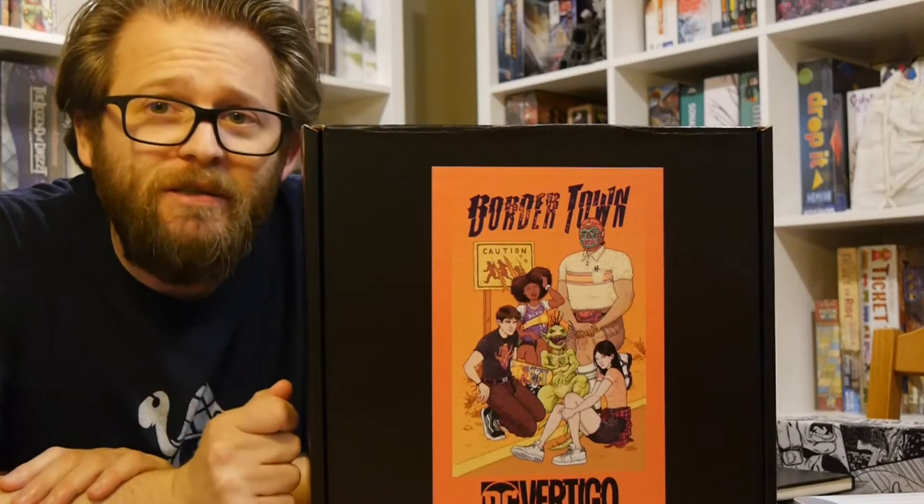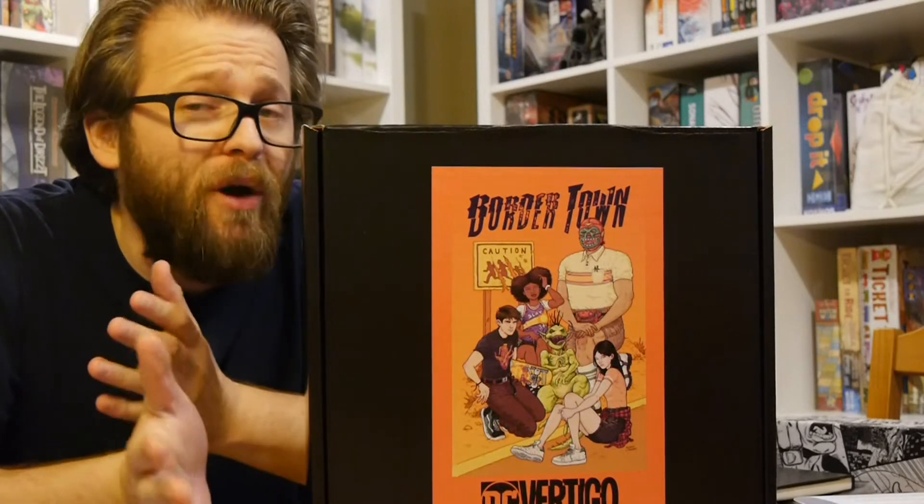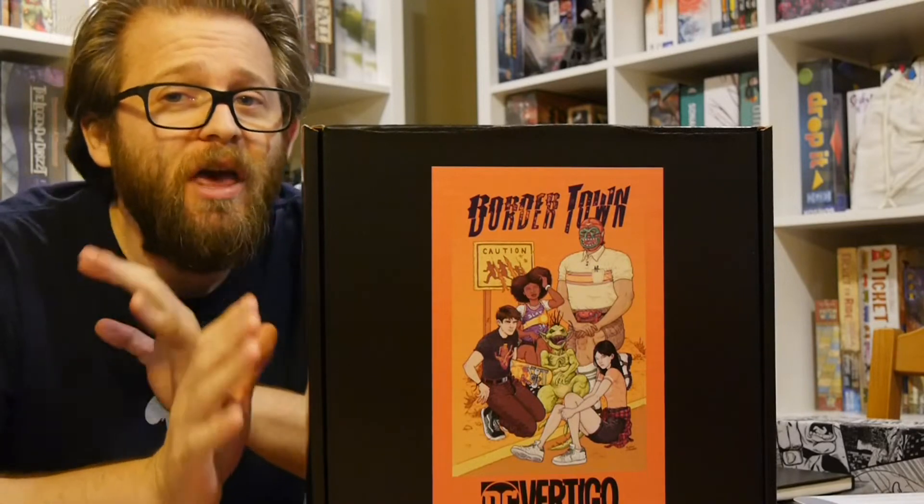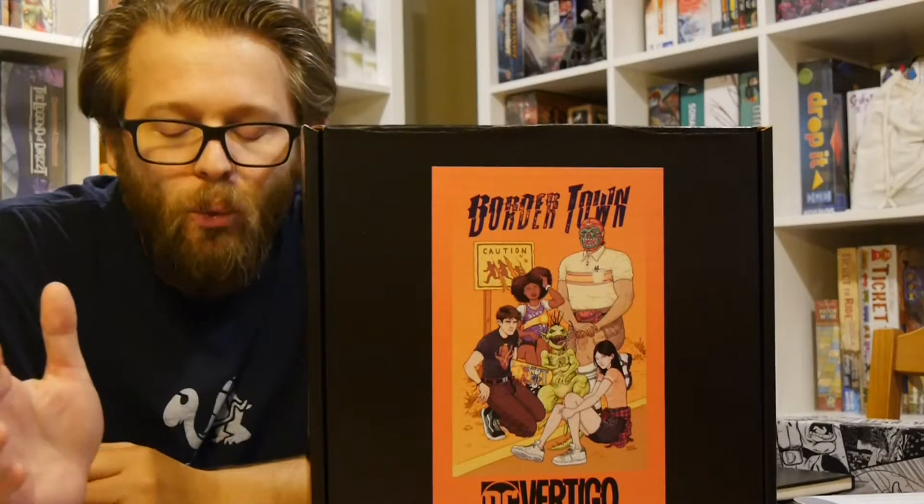Hey, welcome to Graphic Policy Television GPTV. I'm Brad. It's Wednesday, which means it's brand new comic book day, and new comics are hitting the shelves all across the world. You can get them digitally, you can get them physically, you can get them any way you want. It's new comic day — it's like the best day of the week.